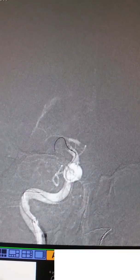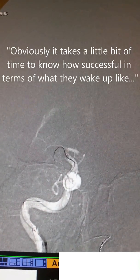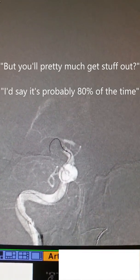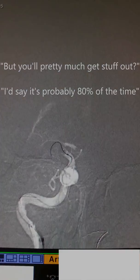So, they know they're getting stuff out because they put it over that glass, yeah. What's the success rate? It's pretty high — like, from the removal of the clot. Obviously, it takes a lot of time to know how successful in terms of outcome. But you'll pretty much get stuff out. I'd say it's got to be 80% of the time.